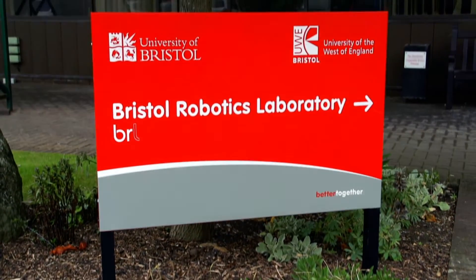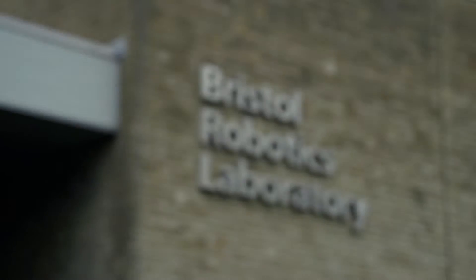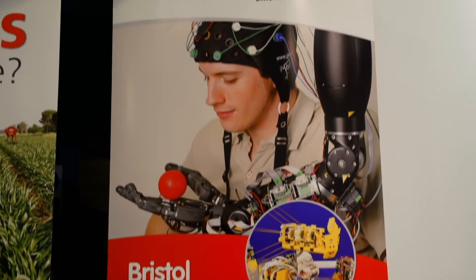Bristol Robotics Lab is a large hub and it is probably one of the largest in the UK. It is a joint venture of two universities — University of Bristol and University of the West of England — but it also hosts a number of external experts and people really interested in one or the other aspect of robotics.